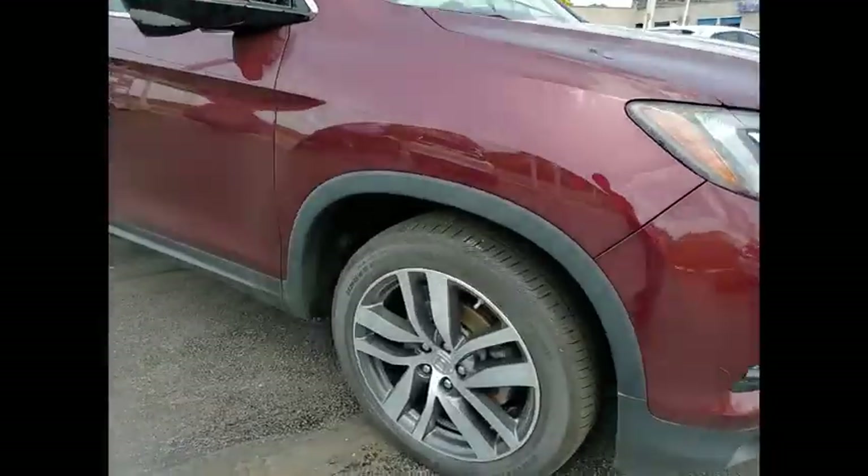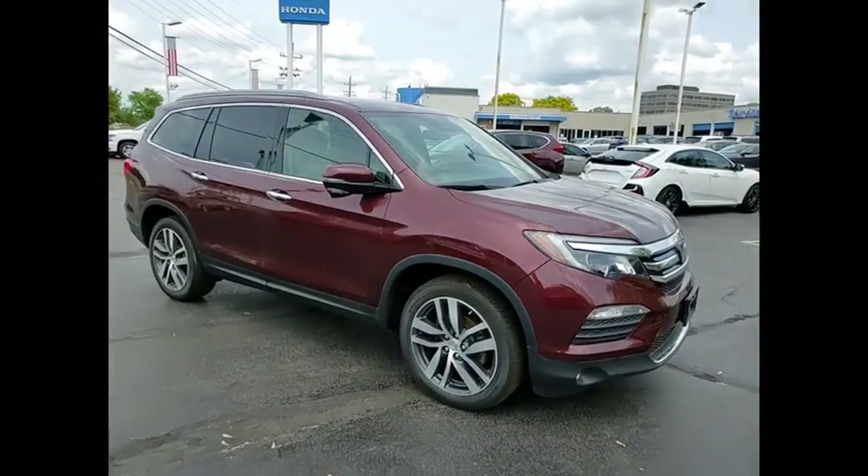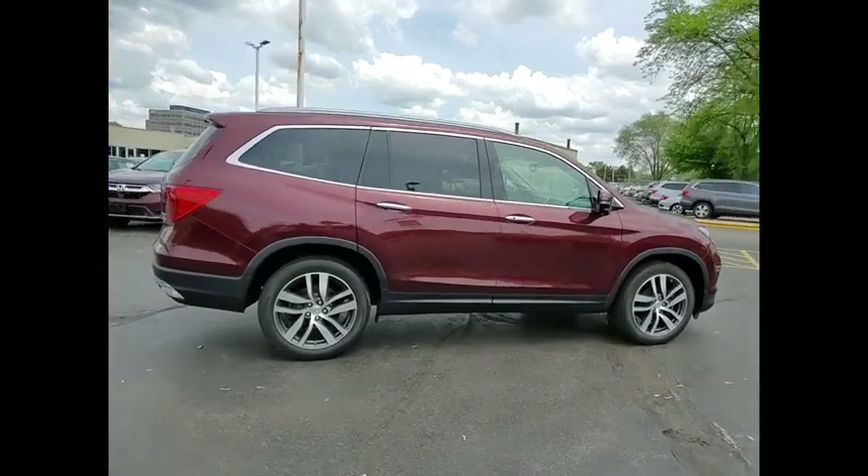Take a ride in the 2018 Pilot. Optimal utility. Indulgent interior. Powerful performer. You'll be ready for almost anything in the Honda Pilot.